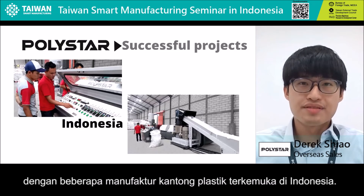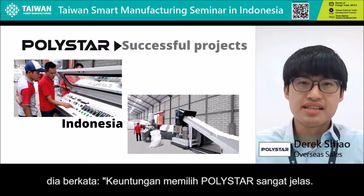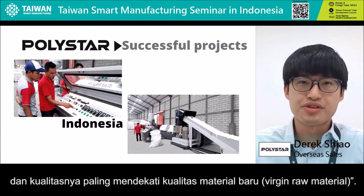We have been working with some leading plastic bag producers in Indonesia. Seven Polestar recycling lines have been installed in three of the largest film and bag manufacturers in Indonesia. According to one of the managers, the advantage of choosing Polestar is clear. Besides a significantly higher output, the pellet quality is much better in terms of shape, color, and reusability, as there is less material degradation and the quality is close to that of virgin raw material.